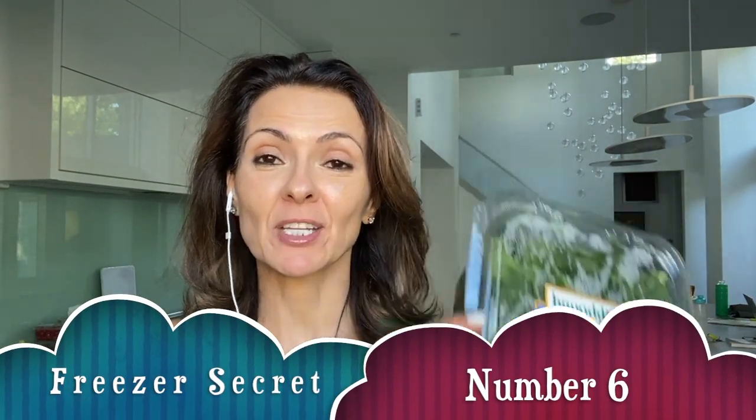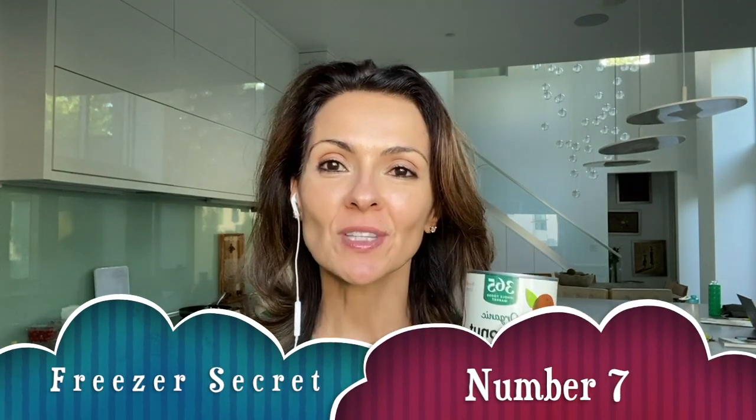Freezer secret number six: spinach. A lot of families will go through this amount of spinach in a couple of days, but if you don't, after about day five it starts looking wilty. To prevent that, take the entire container and put it in the freezer — it freezes exactly as is. Then you can take it out and sauté it or put it in your smoothies. It won't be that mushy stuff from the grocery store freezer section, which has been blanched before freezing. Freezing it fresh like this lets you use it multiple times without throwing money away.